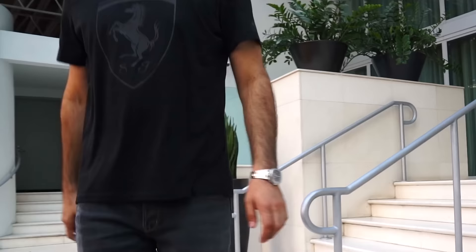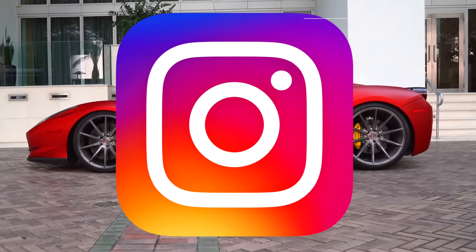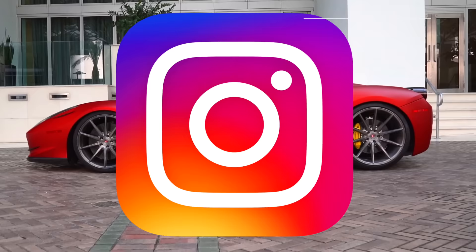Well guys, those are 7 cheap cars that will make you look rich. If you guys liked this video, give it a thumbs up. Also, if you like what you see on the channel, subscribe and put post notifications on. You can also follow the channel on Instagram at ModernMuscleYT. I'm Jeff from Modern Muscle, and I'll see ya next time.